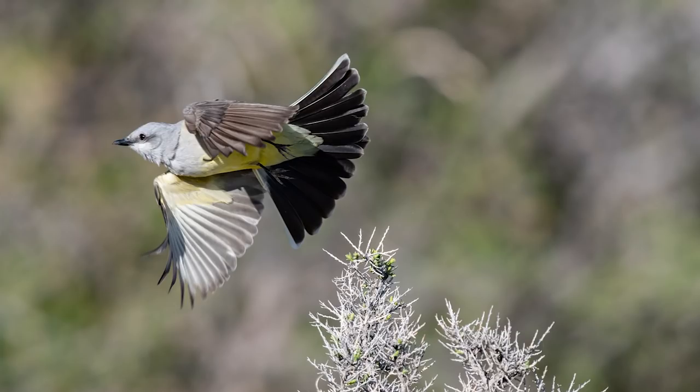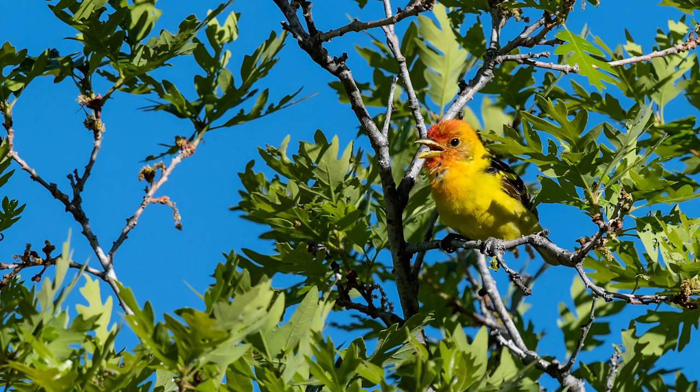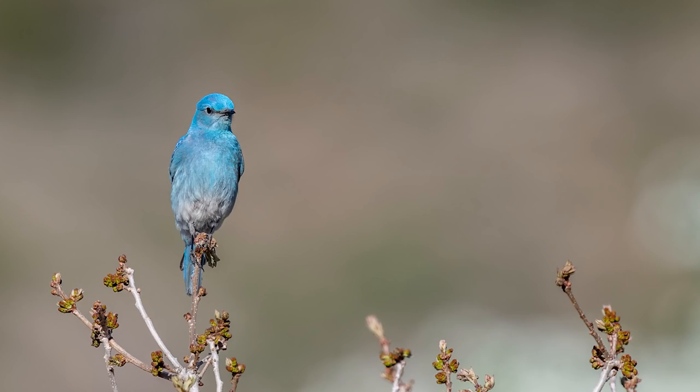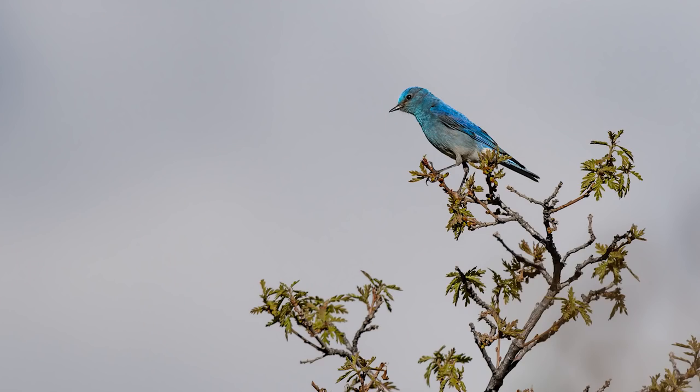The western kingbird wasn't the only colorful bird on the other side of the meadow. I also found this super colorful western tanager — look at the magnificent colors on this bird, what a beauty, it looks like it's been painted. And speaking of color, check out this beautiful mountain bluebird perched delicately on top of a tiny branch. What an incredible shade of blue — you can easily see how those feathers reflect back some awesome blue light.